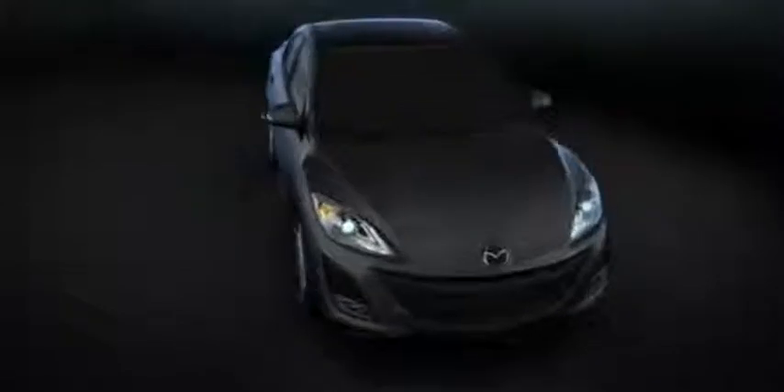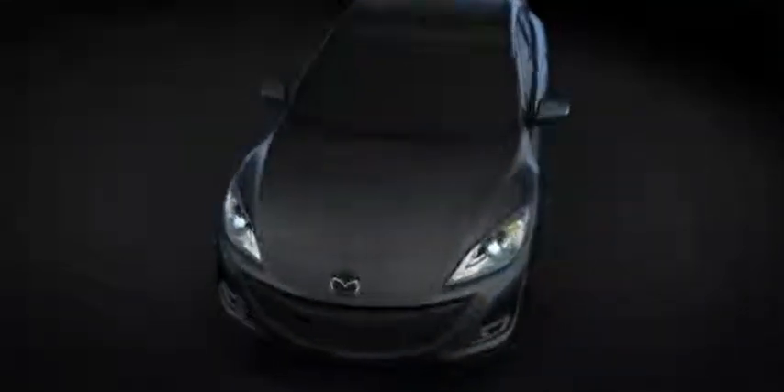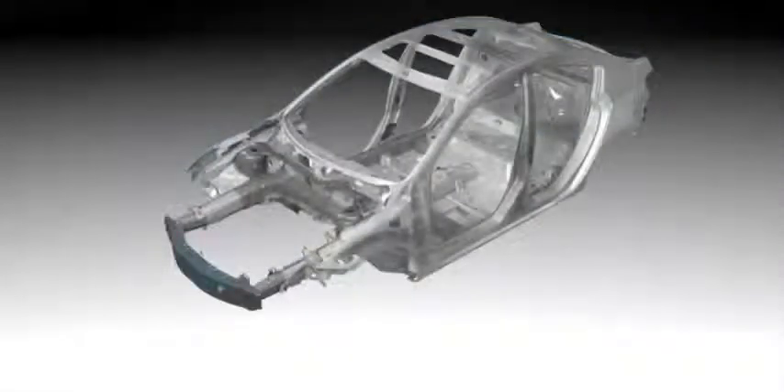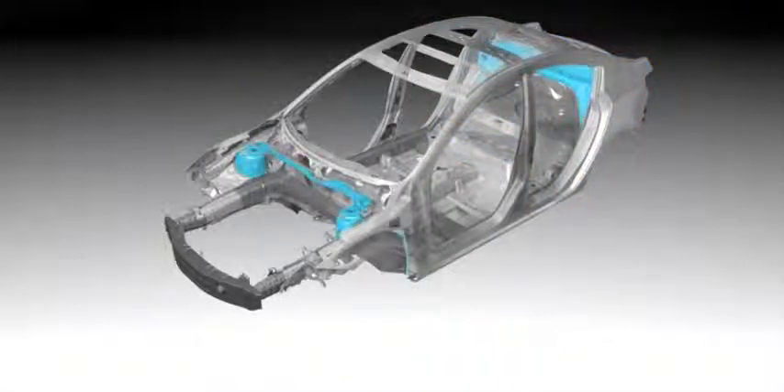The new body incorporates high tensile steel in key areas for added strength without adding additional weight. Bending stiffness has been improved by 7% for less body flexing. Reinforcements have been placed in key high load areas such as suspension mounting points.